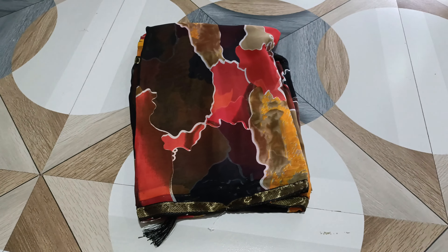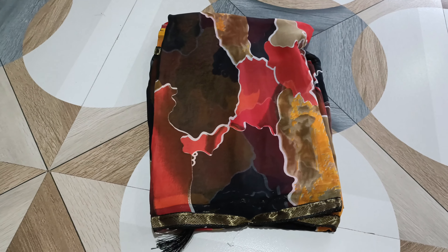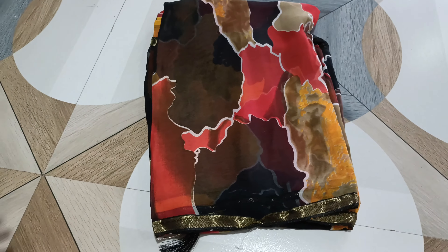Namaskaramitra, welcome to our channel. My name is Wettless Print.